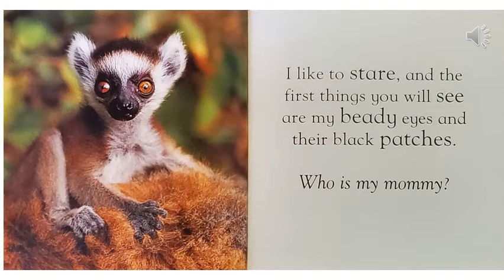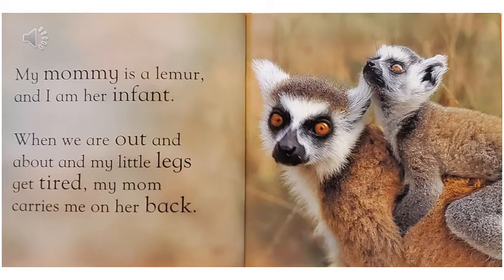I like to stare, and the first things you will see are my beady eyes and their black patches. Who is my mommy? My mommy is a lemur, and I am her infant. When we are out and about and my little legs get tired, my mom carries me on her back.